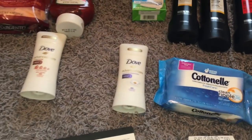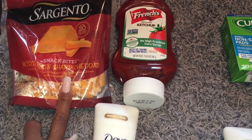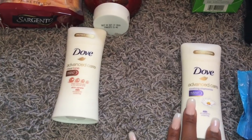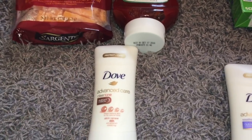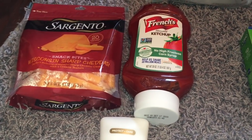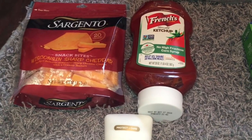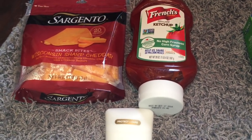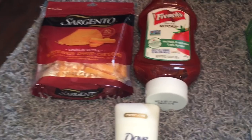Alright, let's get started with Checkout 51 first. I have three rebates that I did on Checkout 51, which is going to be for the Sargento Cheese, the Frenchies, and the Dove. Dove also has a rebate on Ibotta, but for Checkout 51 it's only for one of them. The Sargento Cheese is priced at $2.93 at Walmart. I used the $1 off coupon from coupons.com, making it $1.93. I'll just tell you what I got for Checkout 51 altogether.